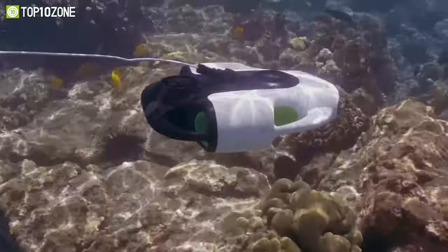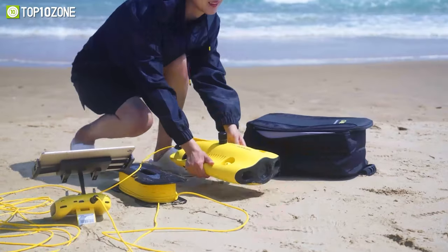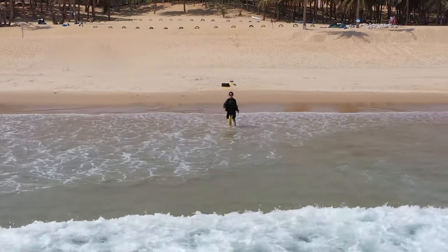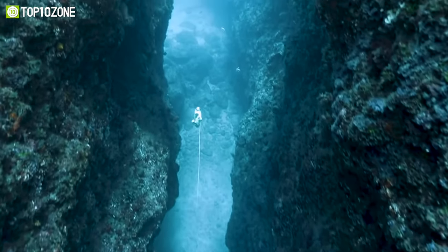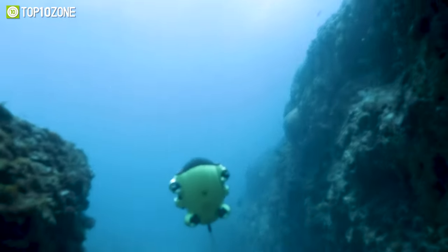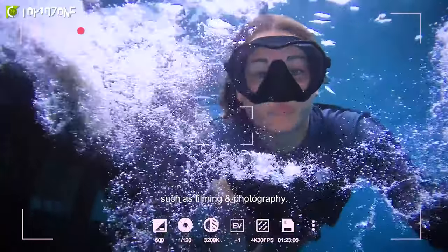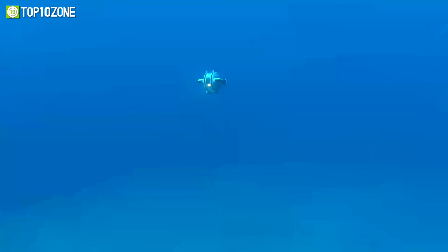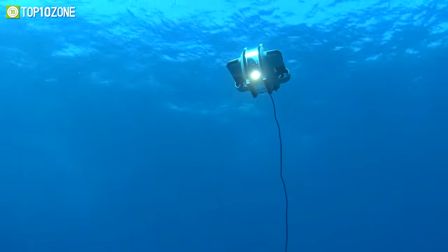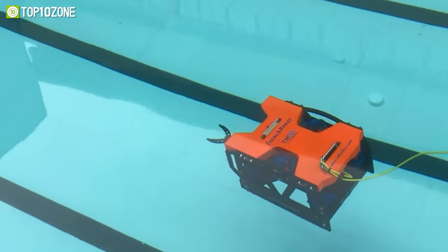Underwater drones are the gadget for exploring lost treasures and antiquities, revealing what mysteries lurk beneath the depths of the sea, and studying marine ecology. These underwater drones are robust and equipped with numerous functions to help you uncover aquatic life and fascinating things — from underwater photography to exploring and investigating. In this video we will present the top 10 best underwater drones you should buy.